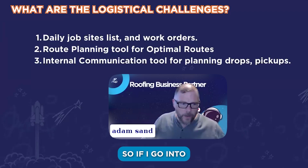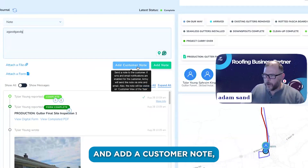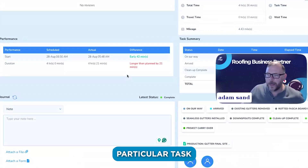If you go into an Arrivy task, you can type something and add a customer note or just add a note, and this will be saved to that particular task in Arrivy.